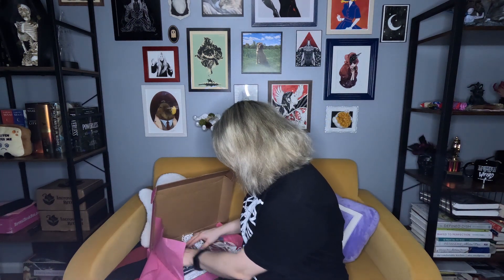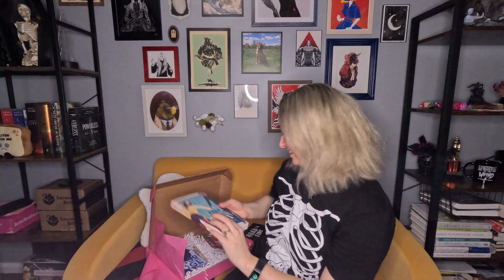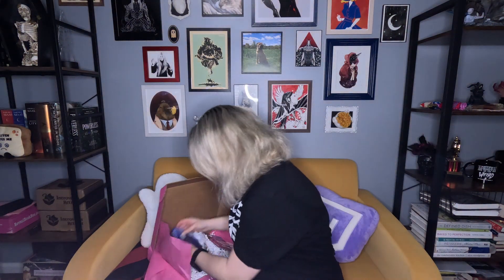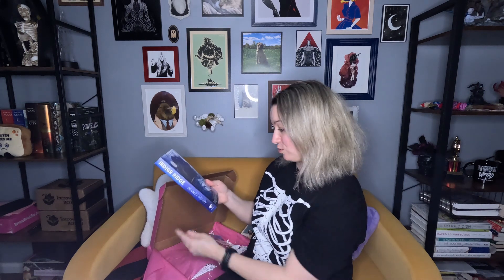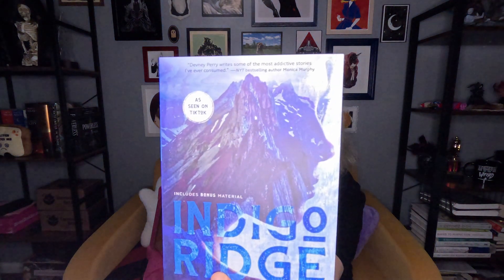Then we have by Kelly Kay — Always Bet on Mac. And our last book, as seen on TikTok: Indigo Ridge by Devney Perry. 'Don't miss the small town enemies-to-lovers' — oh god, I'm so excited!